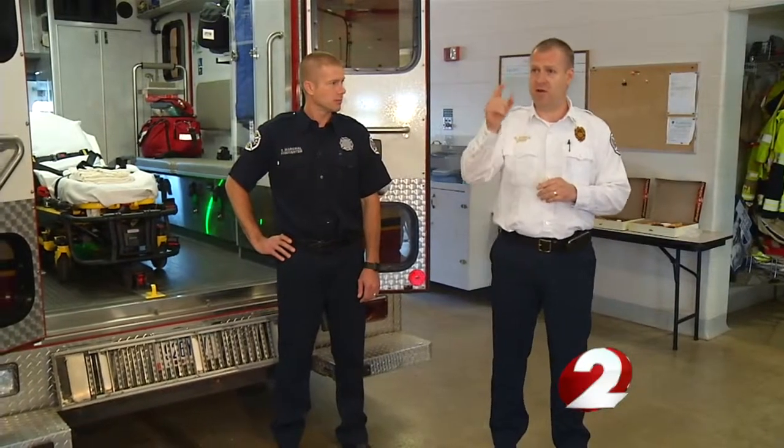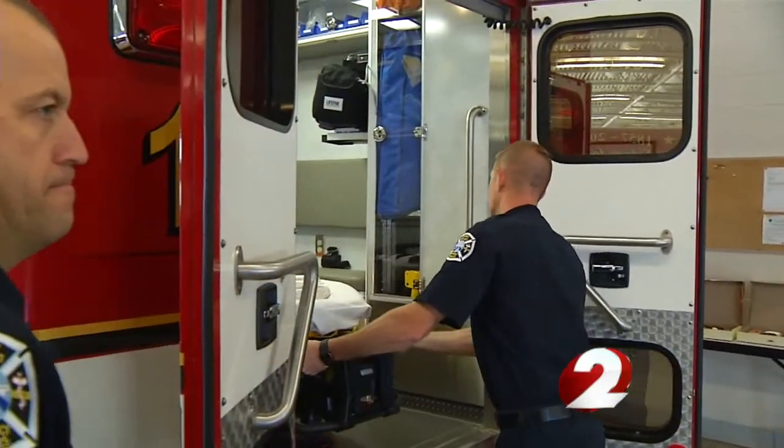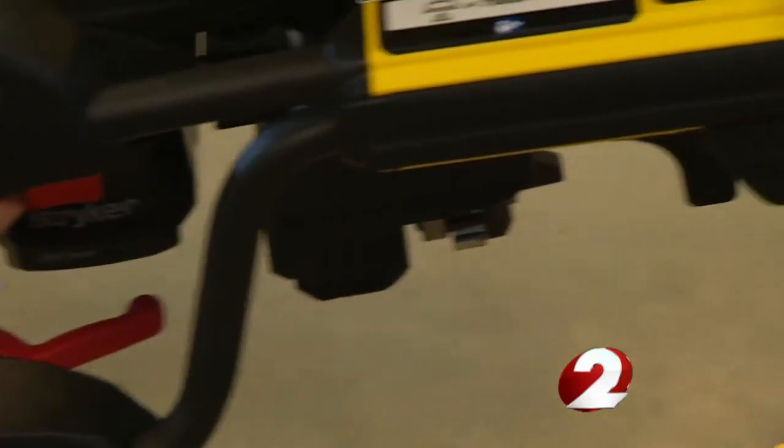Chief Bradley Jones says the cots will greatly reduce the amount of back strains and lower back injuries. He received a call from an off-going firefighter after he had been up in the middle of the night. They had a medical call with a larger individual, and the firefighter called on his way home to say thank you for the cots because his back wasn't going to hurt for the rest of the day.